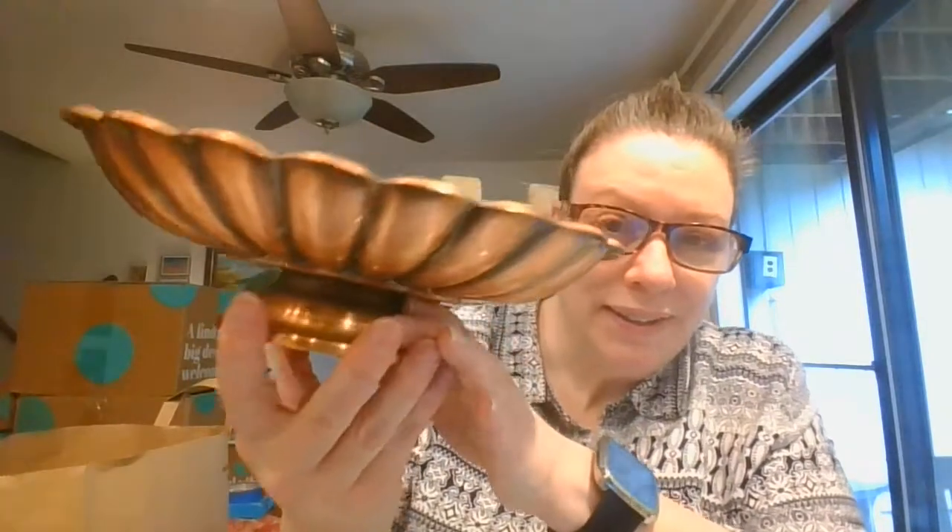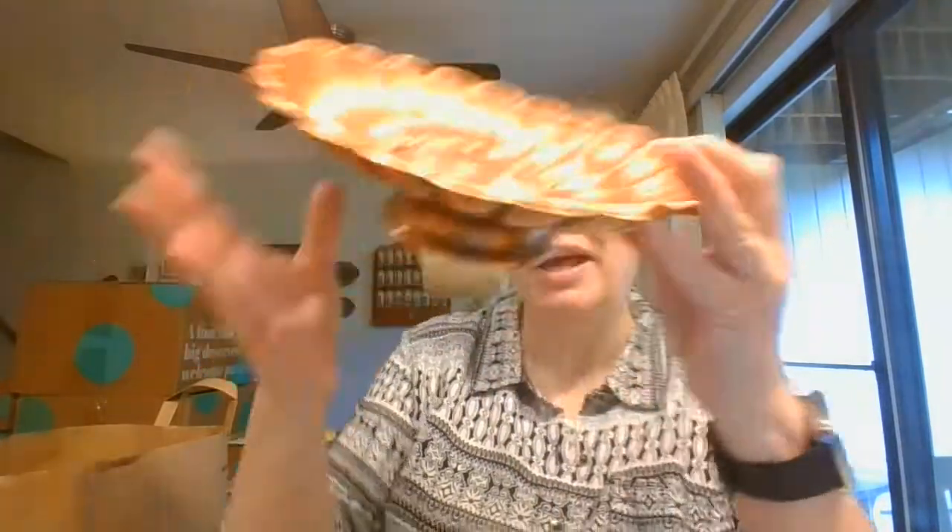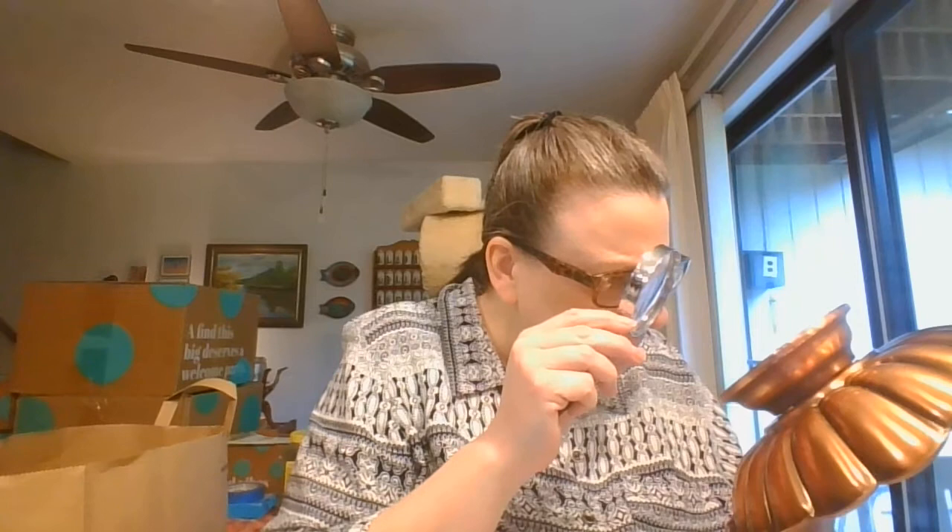And I've got some copper pieces. So this is a beautiful console platter. It does have a little something on there — I am not sure what that says, I'm going to have to do a little more investigating.